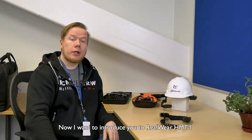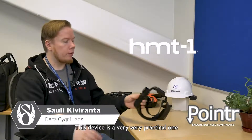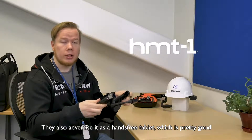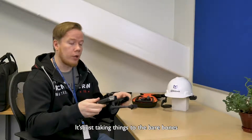I want to introduce you to RealWear Agent T1, which is represented by RealMax globally. This device is a very practical one. They also advertise it as a hands-free tablet, which is pretty good. It's just taking things to the bare bones.